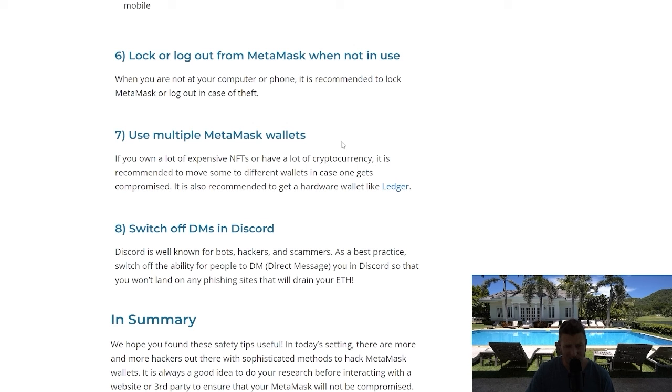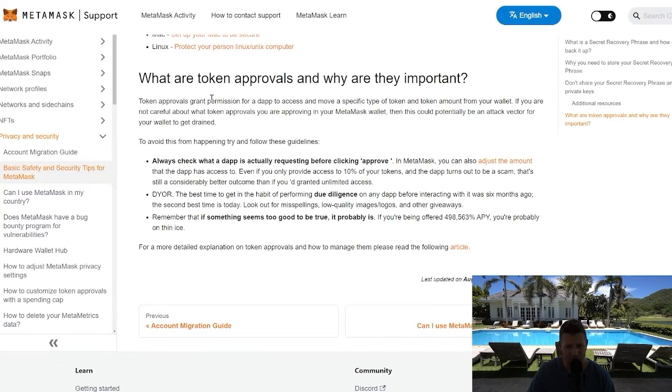Use multiple MetaMask wallets. Switch off DMs in Discord, and the same goes for Twitter — if somebody is reaching out to you unsolicited, it's probably a scam. Be mindful of that. Influencers and project team members are never going to DM you. People get excited and get caught out, so just be careful.